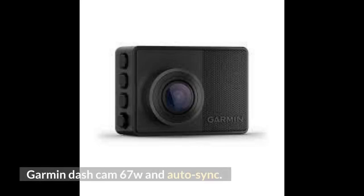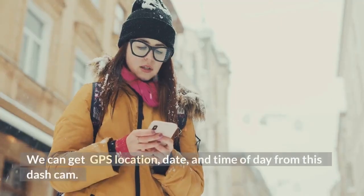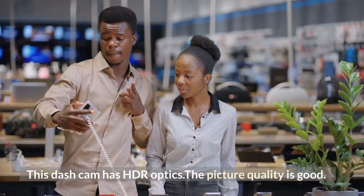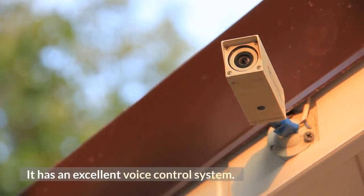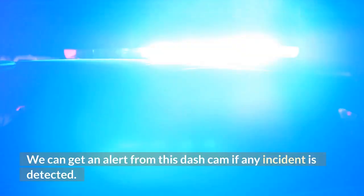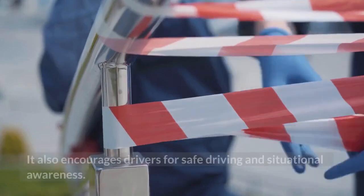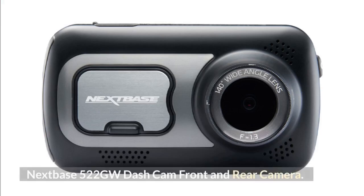The Garmin Dash Cam 67W with auto sync is pocket-sized. We can get GPS location, date, and time of day from this dash cam. It has a wide-angle lens and HDR optics for good picture quality and high-quality footage. It features an excellent voice control system and parking security features for parking protection. It alerts us if any incident is detected, and drivers receive collision warnings, lane departure warnings, and speed camera warnings. It also encourages drivers toward safe driving and situational awareness.